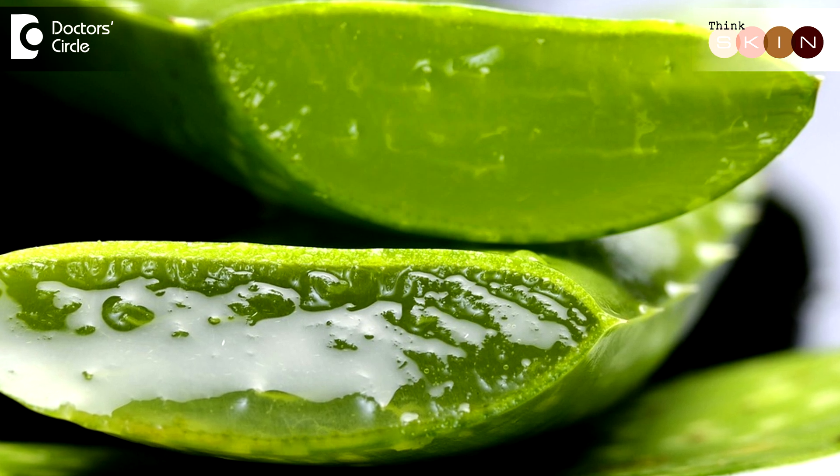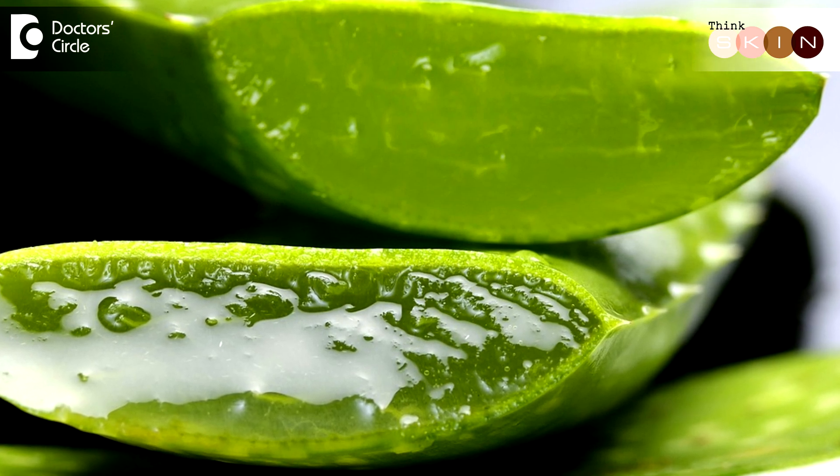Aloe vera itself is another option. If you can get pure aloe vera from the plant, just scoop out the gel from within, blend it, and apply it on your hair shaft — it helps to get fuller hair.